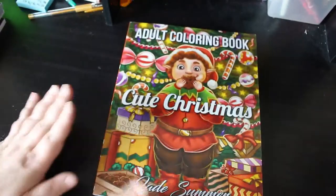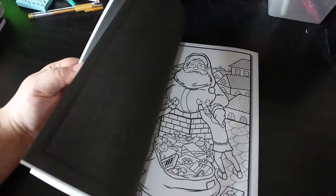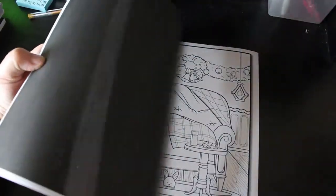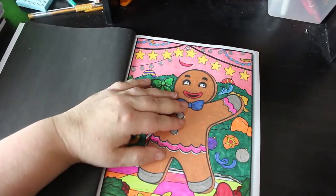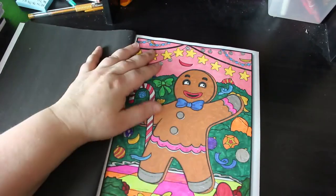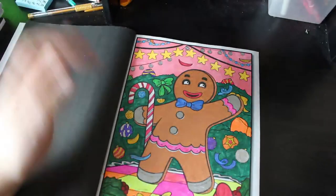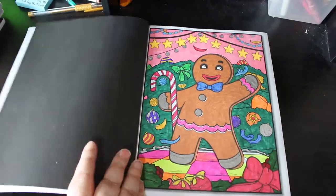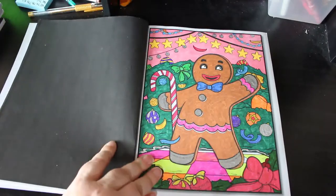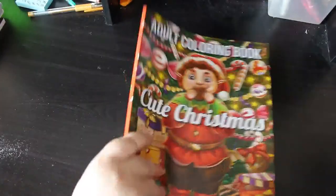Cute Christmas - again, this is Jade Summer. You know how much I love a bit of Jade Summer. I will still be buying stuff off Lulu because I love them. This one I finished - I started it last year and finished it this year because I just couldn't be bothered. I just don't like it very much - it's alright but it's not my favourite. He is a cute little gingerbread man though. I started doing it with metallics and then I didn't like that, but he's done - the main thing is he's finished.